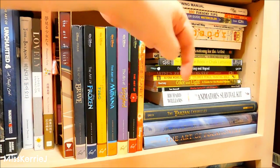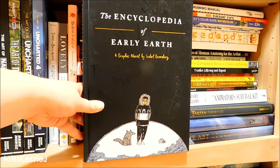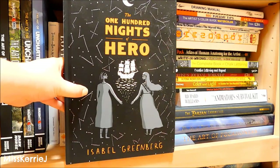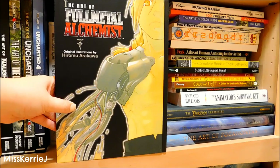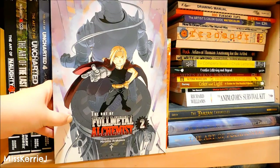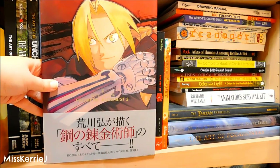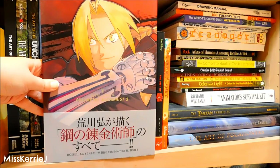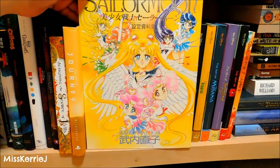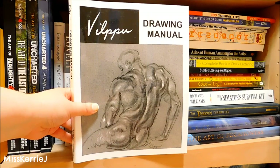Now I'm going to start with some books on the floor underneath. The Encyclopedia of Early Earth by Isabel Greenberg. The 100 Nights of Hero, also by Isabel Greenberg. The Art of Full Metal Alchemist Volume 1, Volume 2, and Volume 3 — which is in Japanese because at the time it wasn't available in English — all by Hiromu Arakawa. A really old Japanese Sailor Moon art book. The Vilpu Drawing Manual.